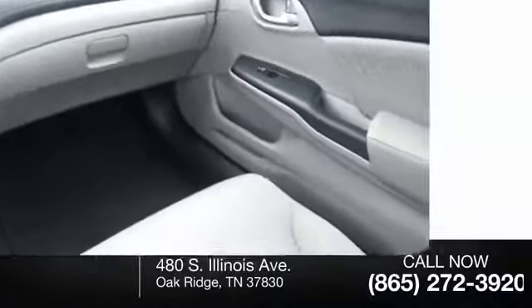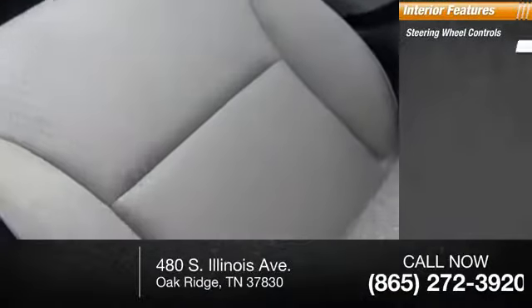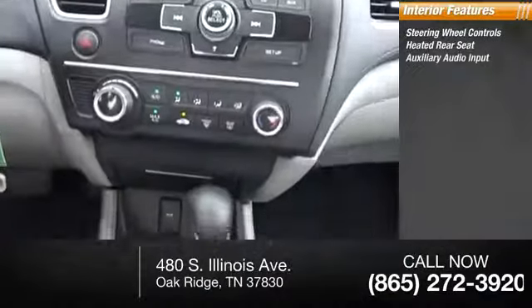Inside you'll find steering wheel controls, heated rear seat, auxiliary audio input, child safety locks, cruise control, trip computer, power outlets, folding rear seats, and power door locks.